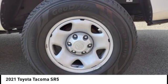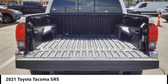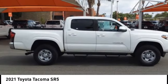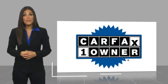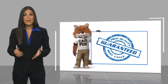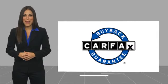Drive it today. This is a one-owner vehicle with a Carfax vehicle history report. Be sure to find a complimentary copy of this report online or contact the dealership. This vehicle qualifies for the Carfax buy-back guarantee.